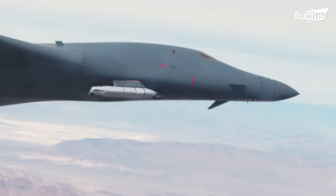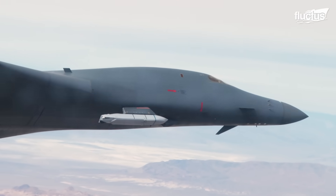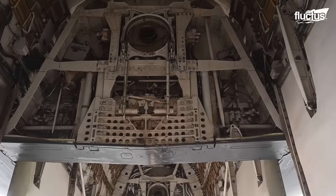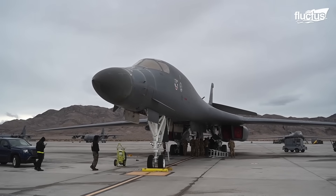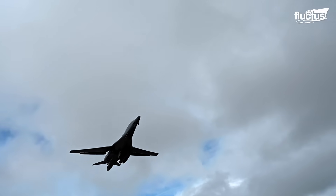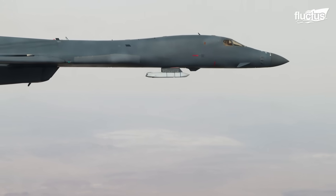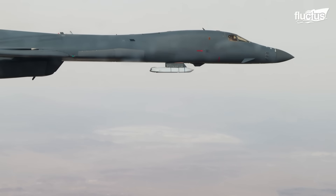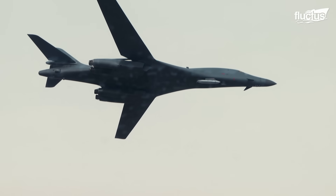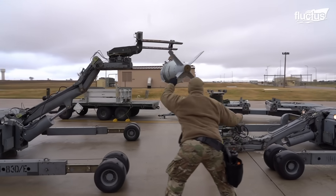The B-1 can carry up to 50,000 pounds of ordnance in its three bomb bays. The aircraft also boasts six external hardpoints. The B-1 was explicitly intended to carry a wide range of different bomb types at once, and the U.S. military has established several pre-set weapons loads for just this purpose.